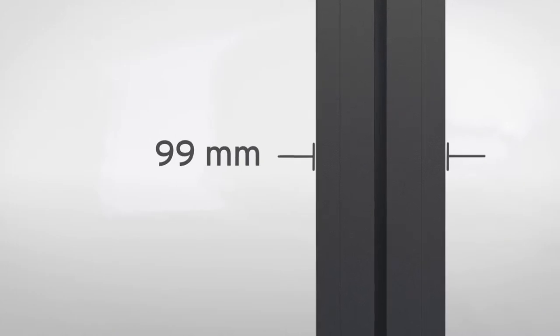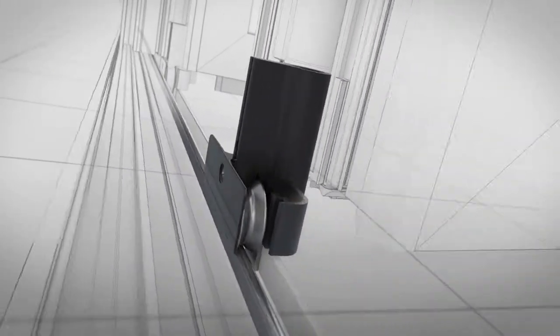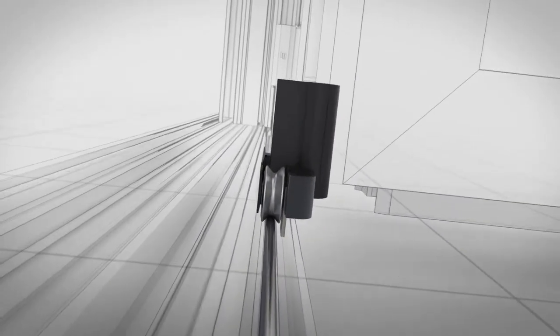A minimum sightline of 99mm in the panel joints. A ground-supported design that makes opening even really large glass surfaces comfortable.